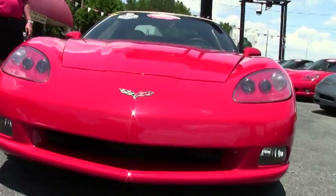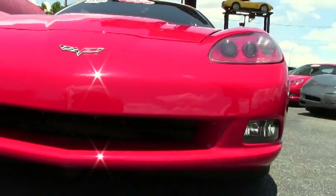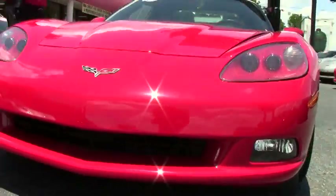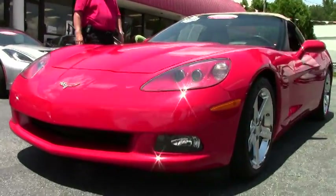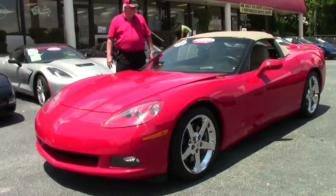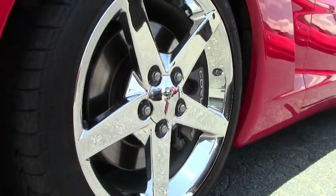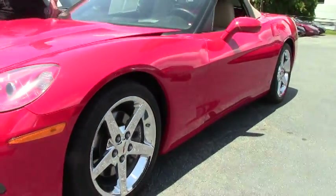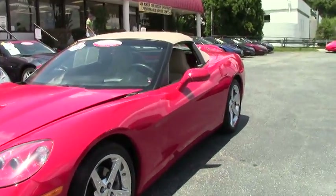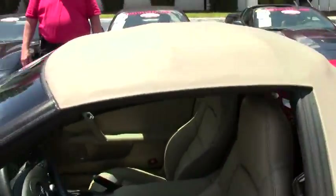It's a 405 horsepower LS2, six-speed automatic with paddle shifters. Heads-up display, being the 3LT. Power top. Bose CD with navigation. Dual power heated seats. Chrome wheels. The memory package with tilt. Cat-back performance exhaust system.